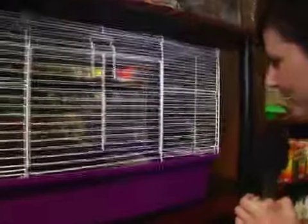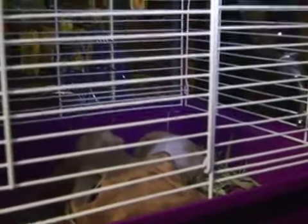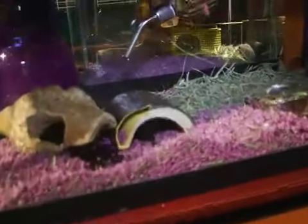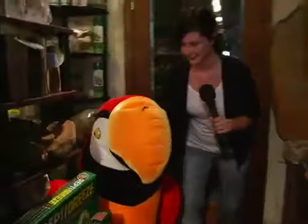Up here we have the female teddy bear hamster, who's so cute and fuzzy. Looks like it's a little gerbil. This one is more my speed — stuffed, quiet, low maintenance.